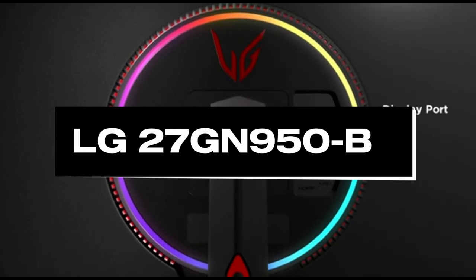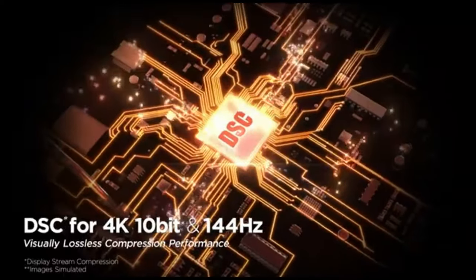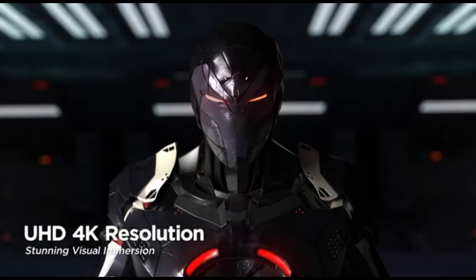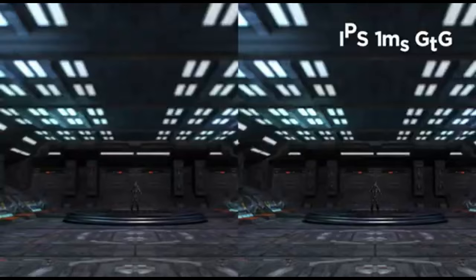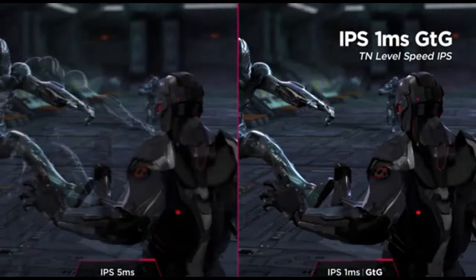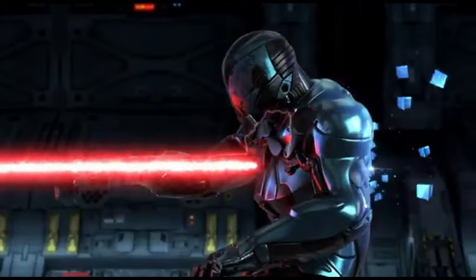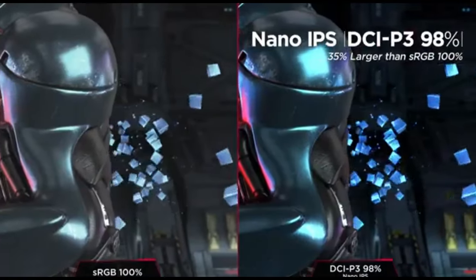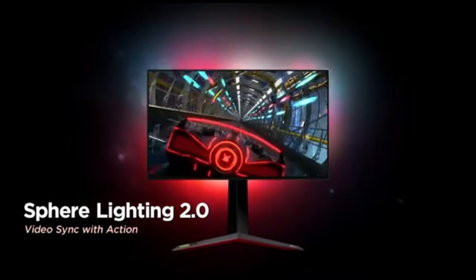Number 4: LG 27GN950B. The LG 27GN950B is a 27-inch gaming monitor with remarkable features that cater to both gamers and creative professionals. It features a 27-inch 4K nano IPS display at 3840x2160 pixels, up to 144Hz refresh rate for excellent gaming experiences, and a 1-millisecond response time resulting in less motion blur and ghosting. NVIDIA G-Sync and AMD FreeSync Premium Pro compatibility provide tear-free gameplay.